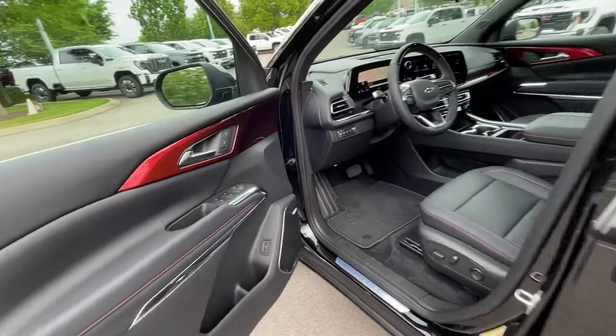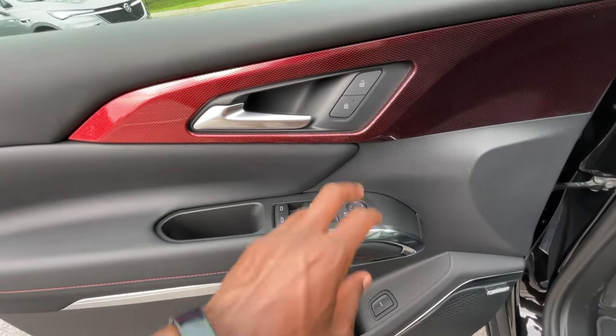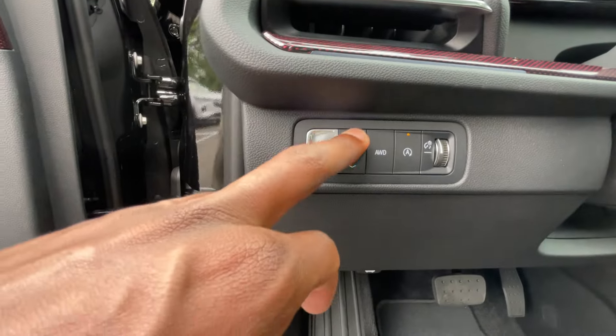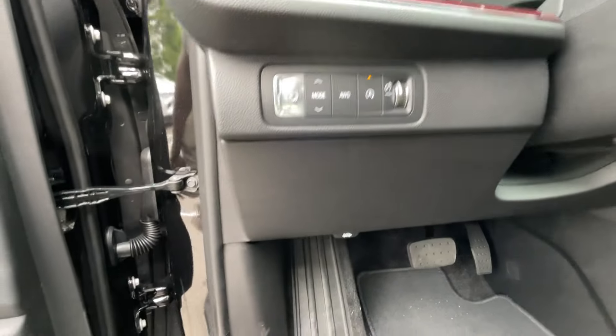Passive keyless entry on all four doors. We do get our power windows, power mirrors, power door locks, power lift gate, Bose sound system. And then here we can go through our drive modes, all-wheel drive, auto-stop toggle, and electronic parking brake.